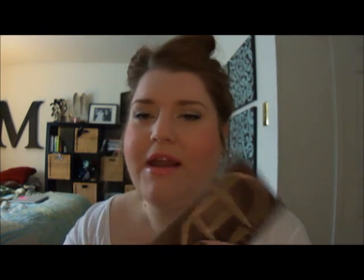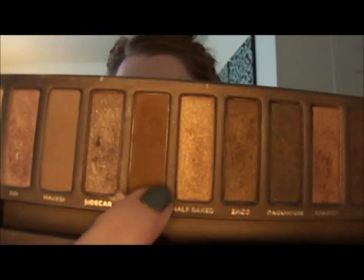For my eyes, I always use Buck from the Urban Decay Naked Palette. As you can see, it's very well used. I use Buck as my eyebrow filler, and then I just go over that with some gel.